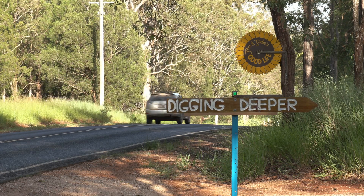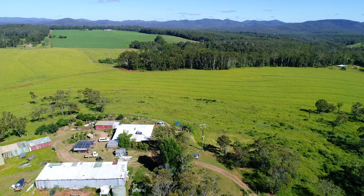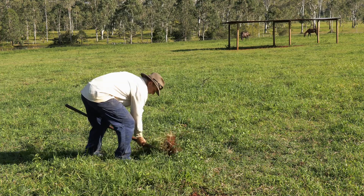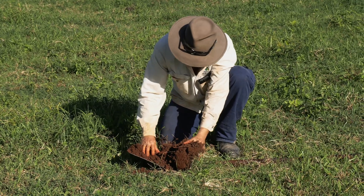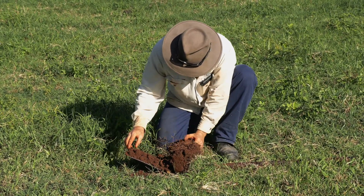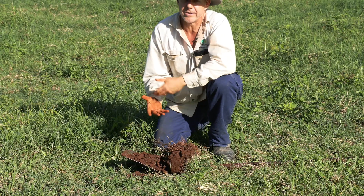Most days we'll visit one property in the morning and another property in the afternoon. One of the things we talk about at Digging Deep is how much you can learn just with a spade or a shovel in your paddock. You can see what sort of root volume you've got, root depth. We can look for organisms, see any compaction layers, and the more you do, the more you'll get to know your soil.